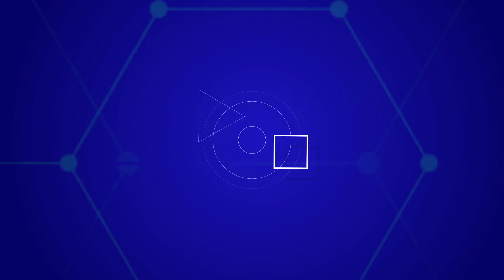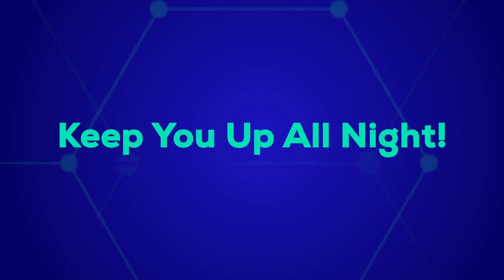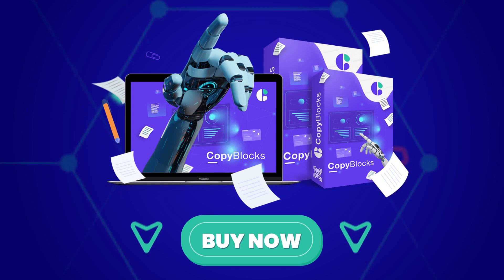Remember, this exclusive price is going to vanish soon. This is one of those opportunities that if you miss it, it will keep you up all night. So what are you waiting for? Click the button below to join the elite marketers club right now.